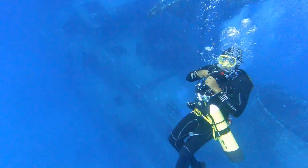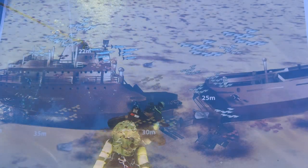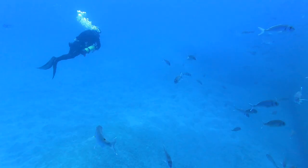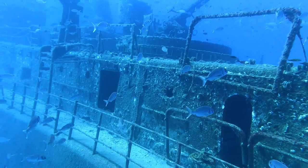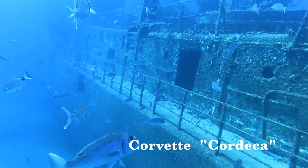Nur etwa eineinhalb Seemeilen vor dem Hafen von Porto Santo wurde im Jahre 2000 die Maderense, ein ausgedienter Frachter, als künstliches Riff auf 30 Meter geschickt. 2016 musterte die portugiesische Marine zwei Korvetten aus und ließ eine vor Porto Santo und die andere vor Madeira versenken.